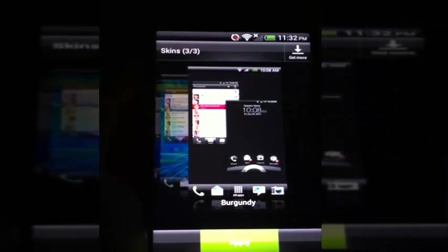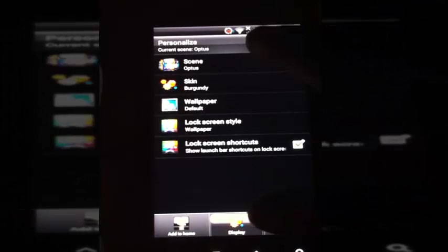I'd like to change the wallpaper. Another display. We'll see a lot of skins. I love that one - burgundy. Let's go back into it. Let's change the scene. There is one. Optus HTC. They're all the same.